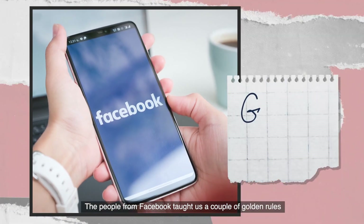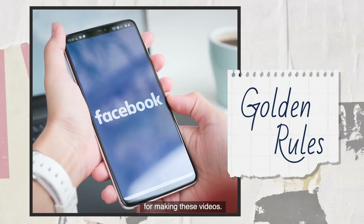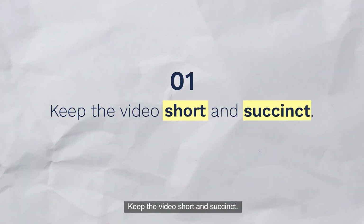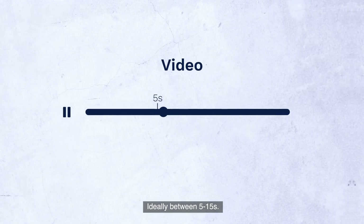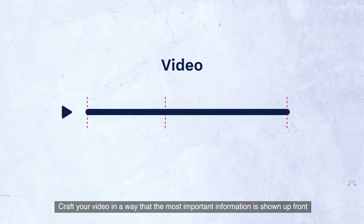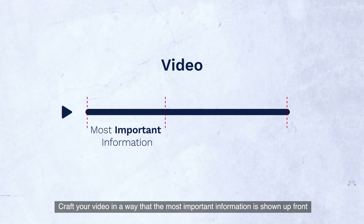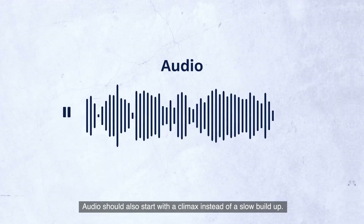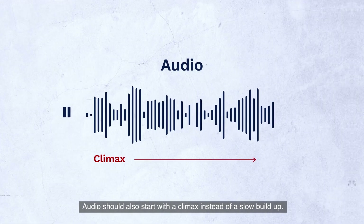The people from Facebook taught us a couple of golden rules for making these videos. Keep the video short and succinct, ideally between 5-15 seconds, with the first 3 seconds being the most important part. Craft your video so the most important information is shown up front and emphasized later on. Audio should also start with a climax instead of a slow build-up.